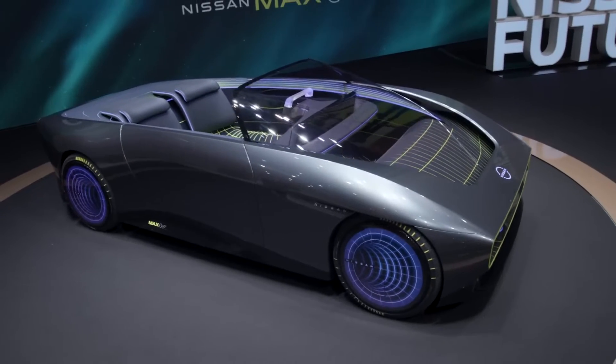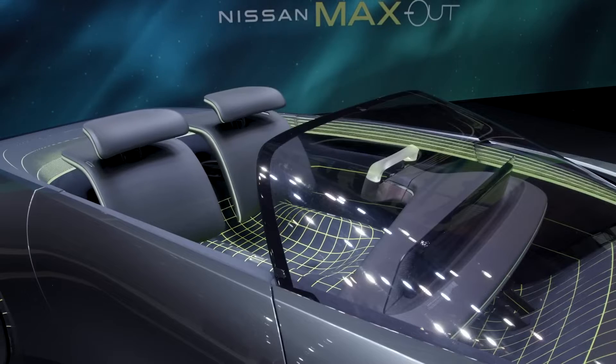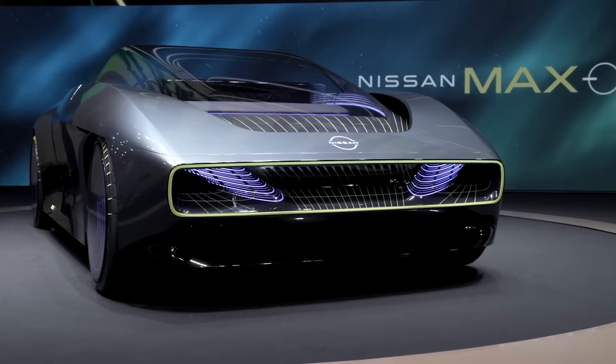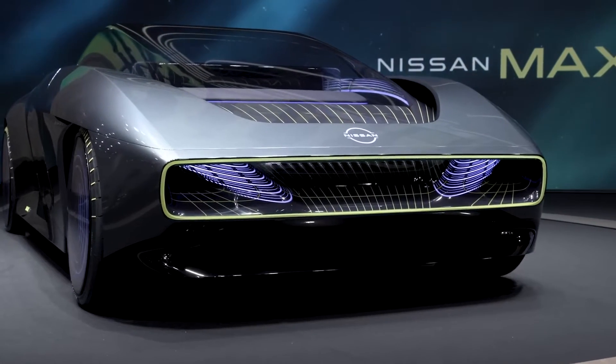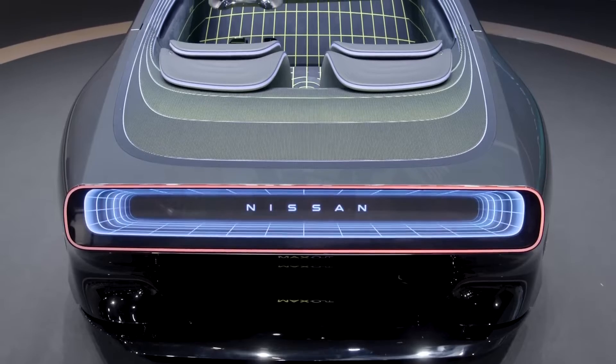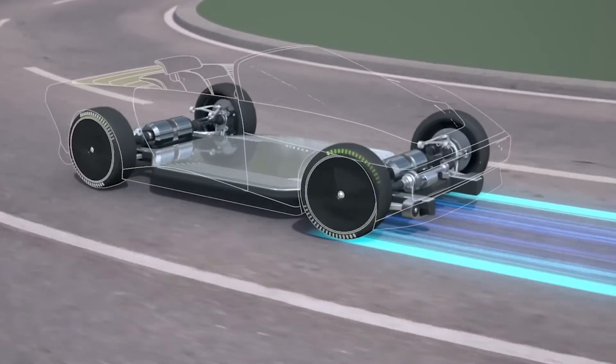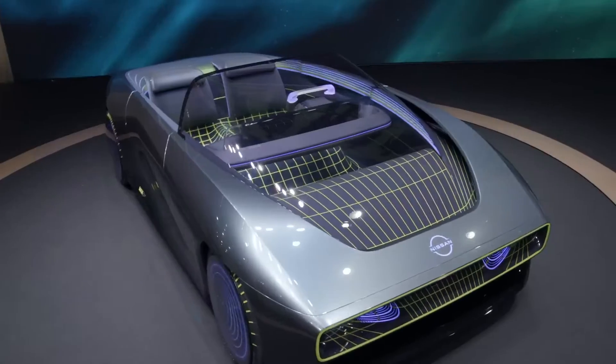The Maxout boasts practicality as well, with seats that can morph to create additional storage space. Nissan emphasizes stability, comfort and dynamic cornering and steering response in the car's design. The lightweight construction and E-core dual-motor all-wheel drive system ensure an enjoyable driving experience.